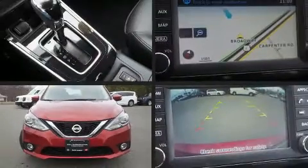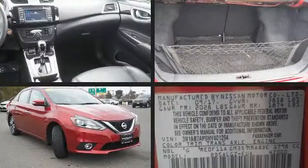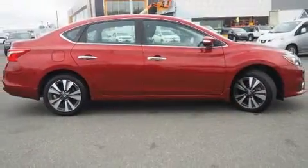You can expect a lot from the 2017 Nissan Sentra. This four-door, five-passenger sedan still has less than 25,000 miles. It features an automatic transmission, front-wheel drive, and a 1.8-liter four-cylinder engine.